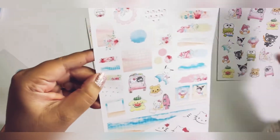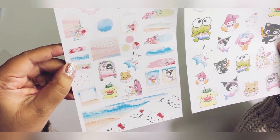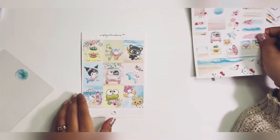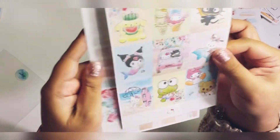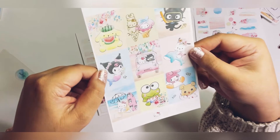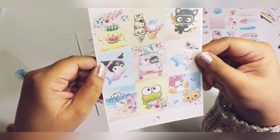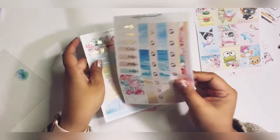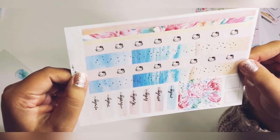Here is the journaling kit — this is all on matte paper. I usually just get matte because you can write on them. It matches both the deco sheets and this vertical planner weekly kit. This one has gold foil — you can see the foil. It is so cute — perfect for when we go to the beach, or I'll still use it for summertime. Here are the date covers, some boxes, and here are the washi strips which have Hello Kitty running across.